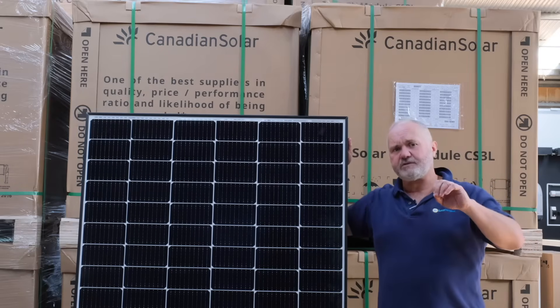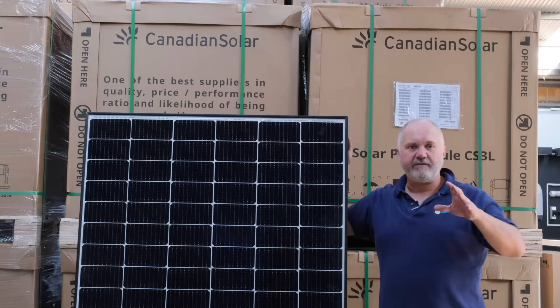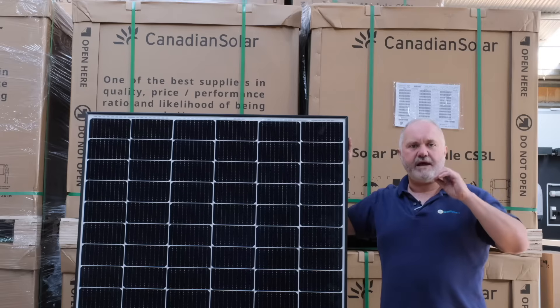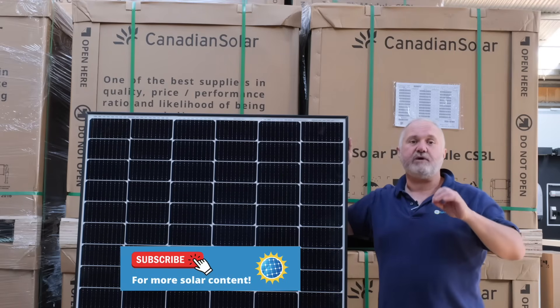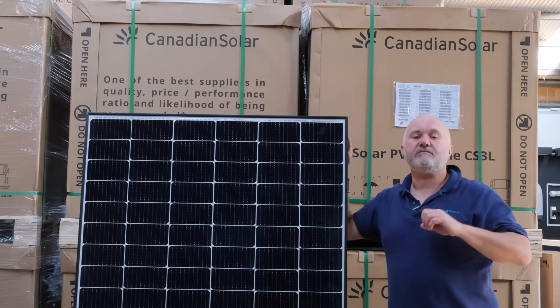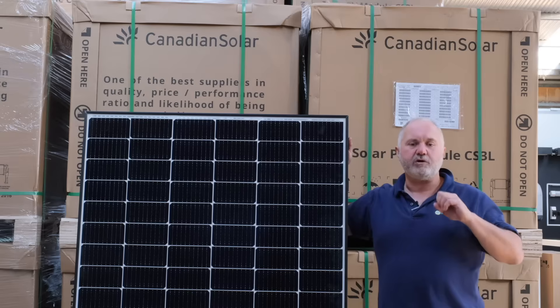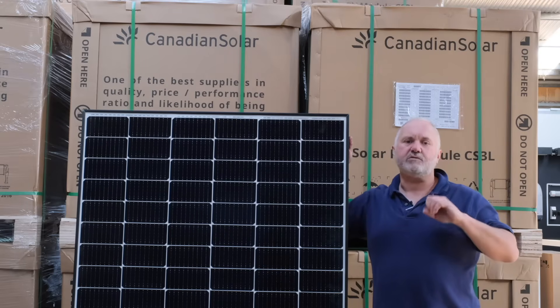On to our 2021 ratings. As you may know from our other solar panel rating videos, we rate panel brands on a score out of 50 based on a number of factors that we think are important for consumers to know. The first factor, which is allowed 10 points in the rating calculation, is module quality. Canadian Solar scored 7 out of 10 for module quality.